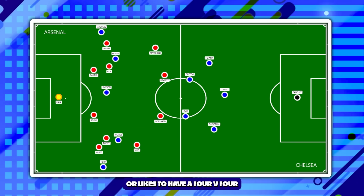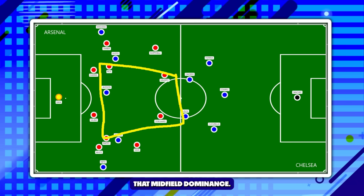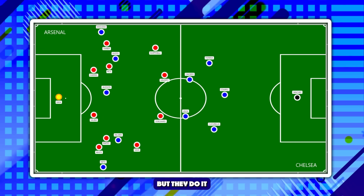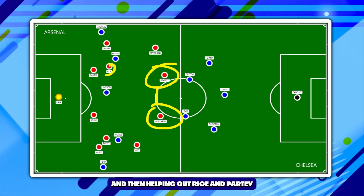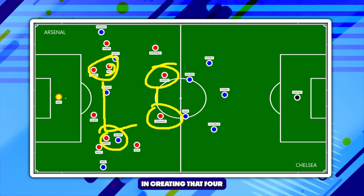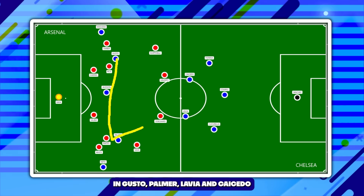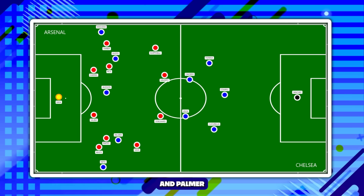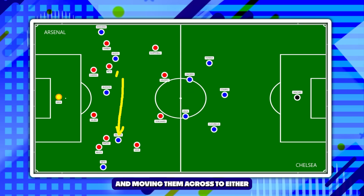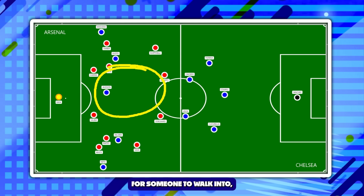Enzo Maresca likes to have a 4v4 — he likes to overload the midfield and ensure midfield dominance. Arsenal do this as well, but defensively, with Odegaard and Havertz moving infield and helping Rice and Partey create that 4v4. This is very similar to Chelsea's 4v4 in possession with Gusto, Palmer, Lavia, and Caicedo. But in splitting Gusto and Palmer out to either channel, what you've actually got is a whole heap of space for someone to walk into.